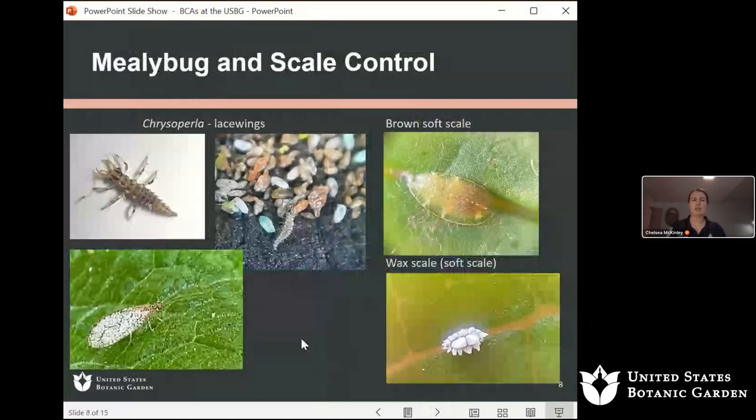Moving on to mealybug and scale control: predatory mites are really great for some of our smaller, softer-bodied pests like thrips, mites, and whitefly. But when it comes to mealybug and scale, they often require a different set of predators and a different type of biological control.